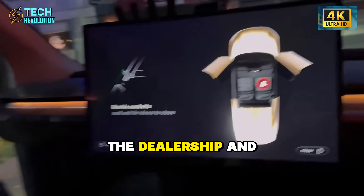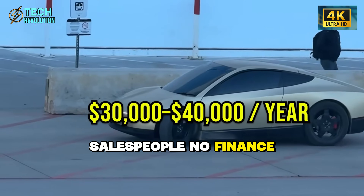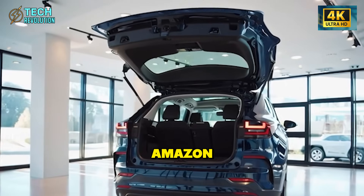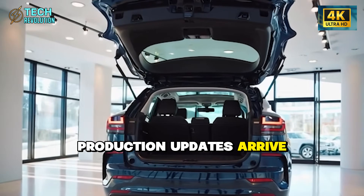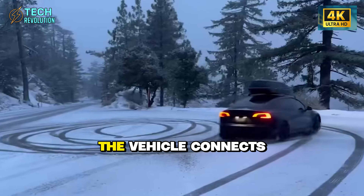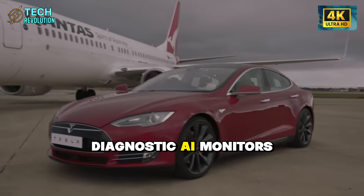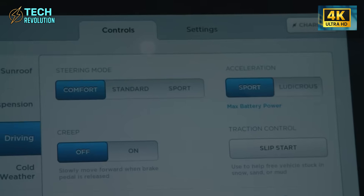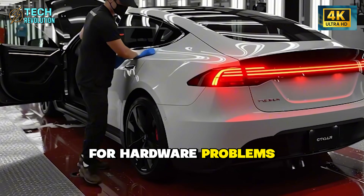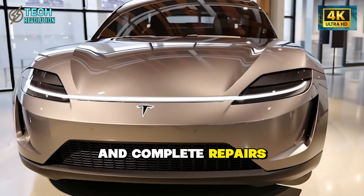Tesla also eliminated the dealership and service model — no showrooms, no salespeople, no finance managers. You buy the Model 2 on Tesla's website like ordering from Amazon. Production updates arrive on your phone, and weeks later the car shows up at your home fully charged. The vehicle connects to Tesla's cloud network, where diagnostic AI monitors every system continuously. Over 80% of issues resolve through over-the-air updates. For hardware problems, mobile technicians bring tools to your location and complete repairs in hours.